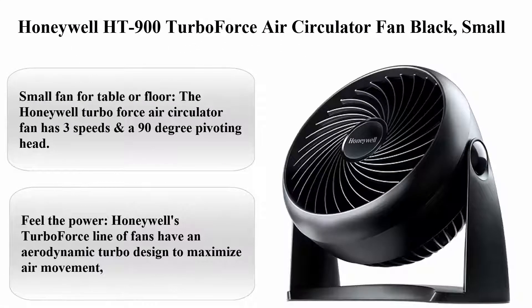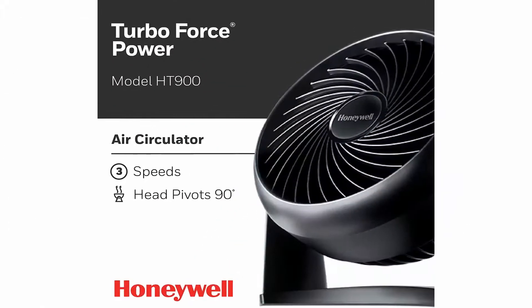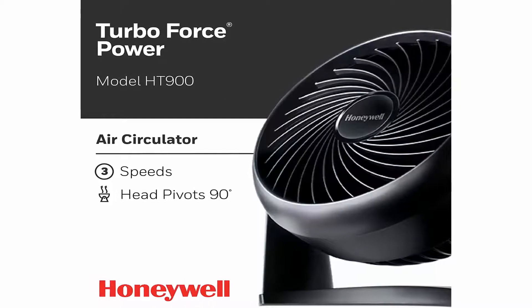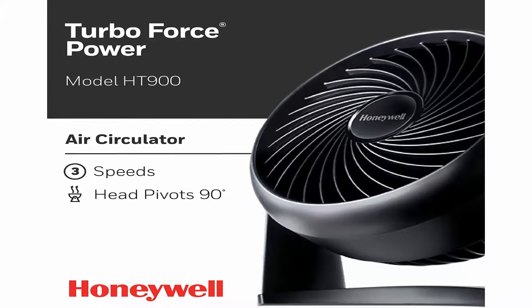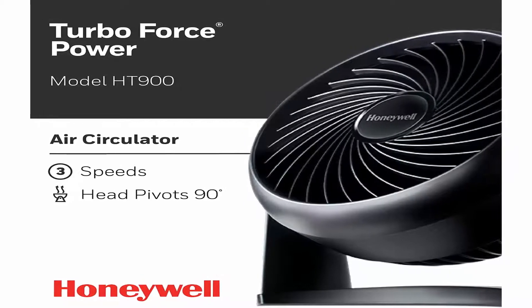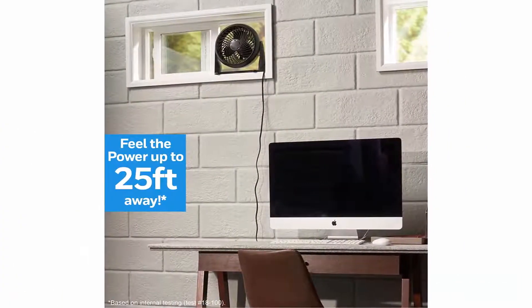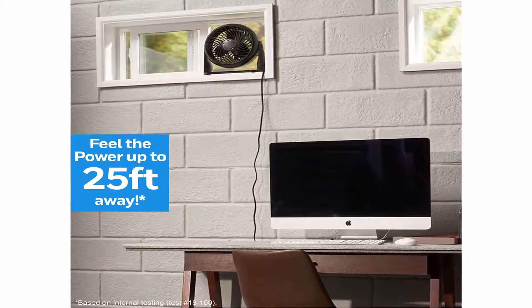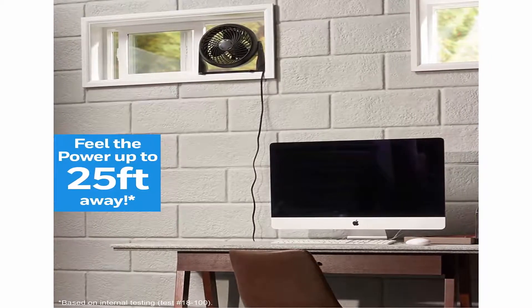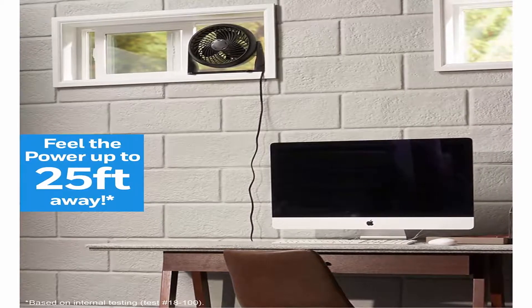Top 3. Honeywell Heights 900 Turbo Force Air Circulator Fan, Black, Small. The Honeywell Turbo Force Air Circulator Fan has 3 speeds and an anti-degree pivoting head. This quiet fan is compact enough for use on a table or wall mount and powerful enough to help provide comfortable cooling in small to medium rooms. Honeywell's Turbo Force line of fans have an aerodynamic turbo designed to maximize air movement.